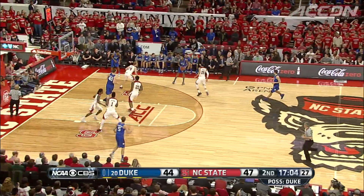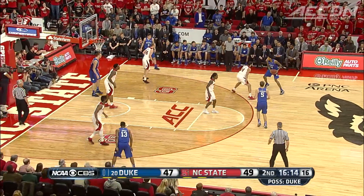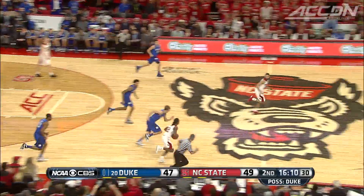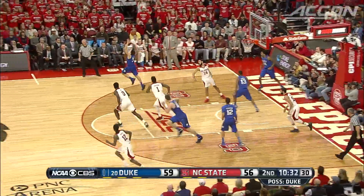Duke gets off to the start they want in the second. Brandon Ingram hits another three and he's fouled in the process — that ties the game at 47. State doesn't go away: Caleb Martin gets the pass off the Barber steal and flushes it off the break. 14 points for Martin, 51-47 pack in front.